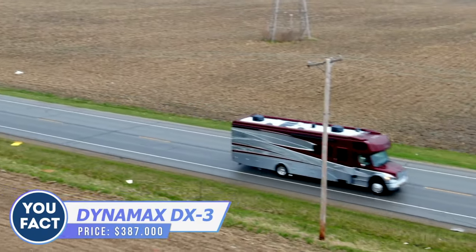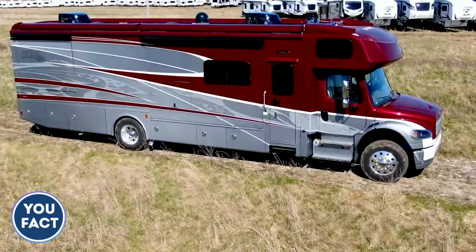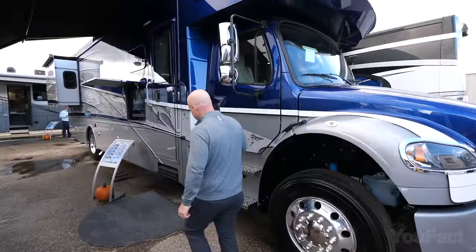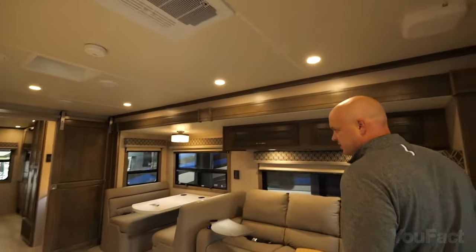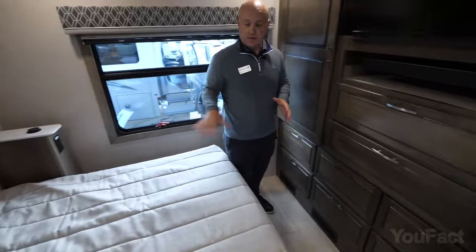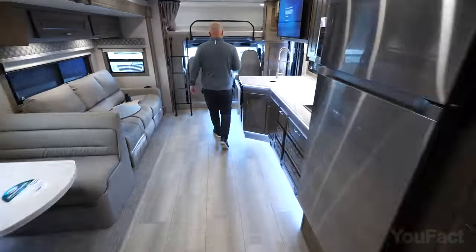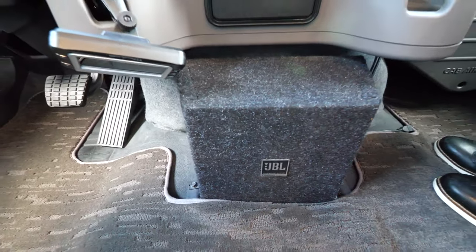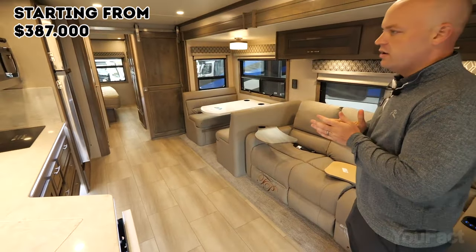Does this motorhome look bulky? Look how agile it actually is. The Dynamax DX3 is one of the most highly desired on the market right now, with a waiting list of buyers. On the outside, there's an awning, a TV for camping outside, and lots of storage space. Inside, it's spacious with a huge king-size bed, but there are many places that convert to sleeping spaces — the sofa, two smaller sofas in the kitchenette, a couple of bunk beds, and one more queen bed above the driver's seat. The entertainment system includes a TV inside and a premium JBL cab system with speakers in the ceiling. This RV can fit up to 10 to 12 people.